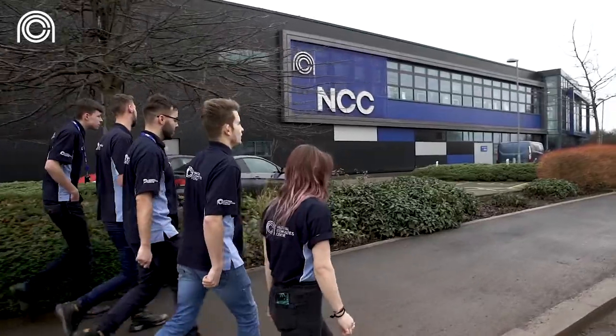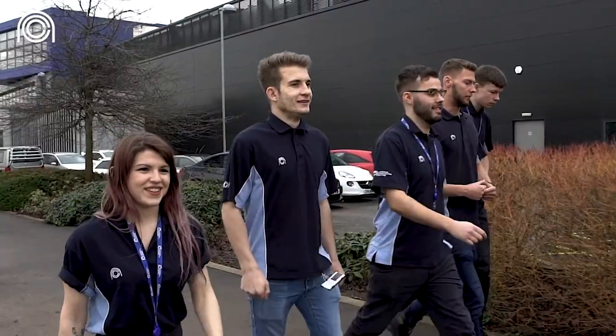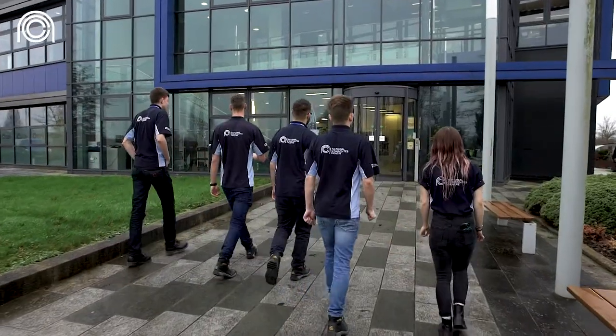The Composite Technician Apprenticeship is a three-year course that we run. It's designed for anyone from school leavers upwards who have a genuine interest in engineering and composites material science.